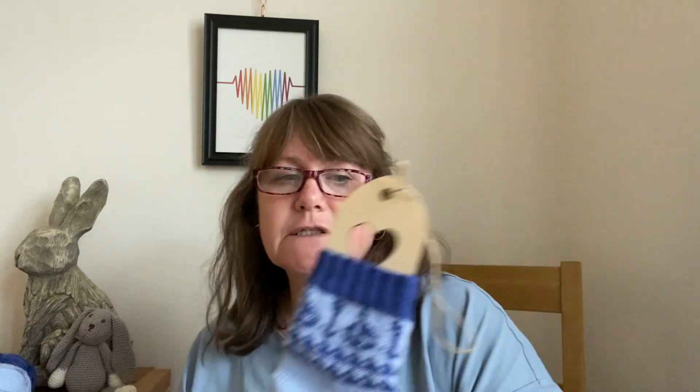I'll pop the details in the description, just below the video. If you press on that it will bring up more details and any links you can click on, so I'll add a link for these socks as well.